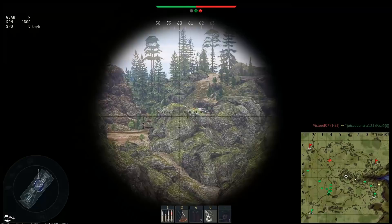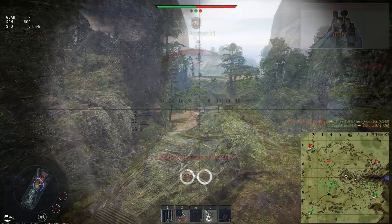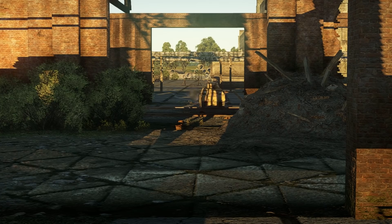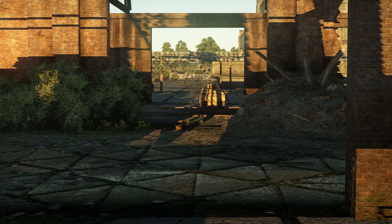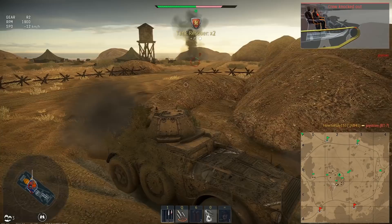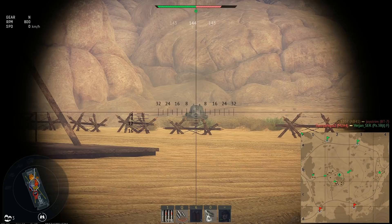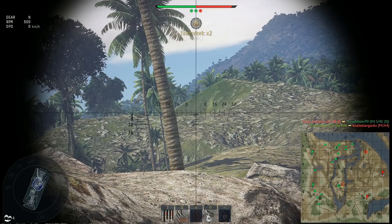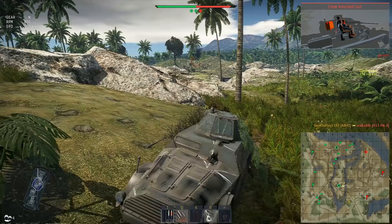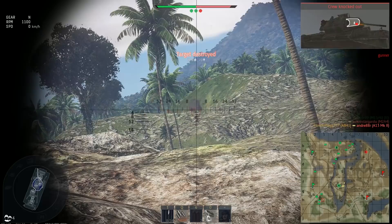In practice, maneuverability is greatly influenced by surface type. In city maps or where you have roads, the vehicle will be one of the fastest. In reality, the spare wheels fitted to its sides helped the vehicle traverse rough terrain — and it needs that help. On average surfaces you can expect to reach about 35 km/h, which is half of the maximum speed. On sand or snow, and especially uphill, it can drop to less than 10 km/h. The only good thing is that the vehicle has 4 reverse gears, providing good backward speed, though again mostly limited by terrain type.